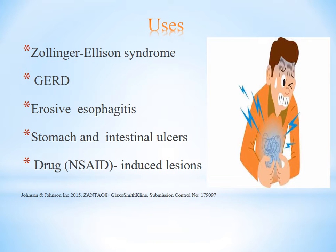Uses include: gastroesophageal reflux, esophagitis, stomach and duodenal ulcers, non-treated and treated lesions or ulcers, mucosal swelling, lesions, and related conditions.